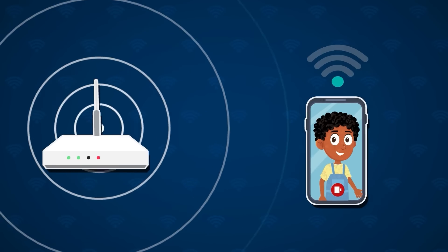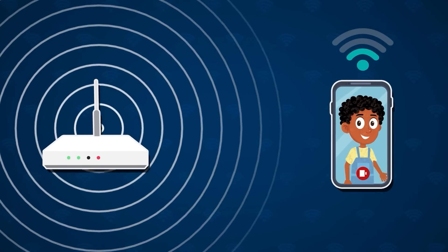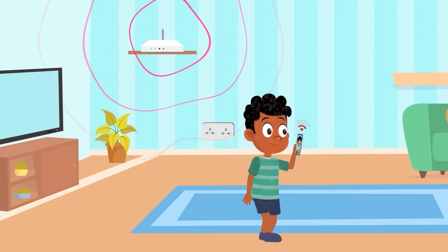But there's a catch. The radio signals get weaker and more distorted the farther they travel from the router's antennas. When Max moves too far, his phone can't pick up a clear strong enough signal to maintain the video call connection.